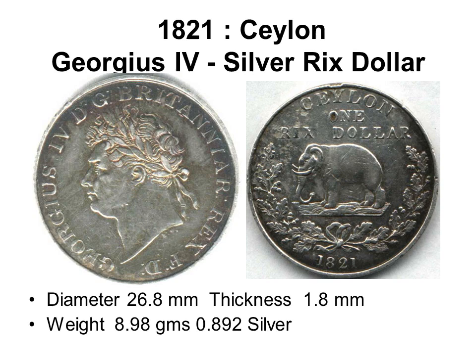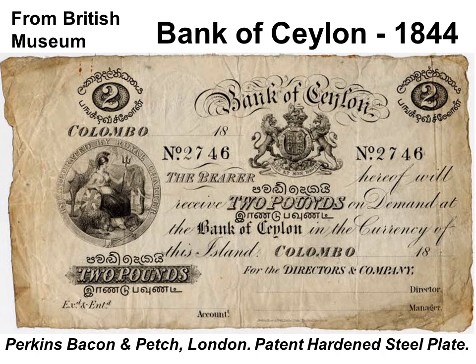An 1821 silver Reichsdollar coin of King George IV, of which 400,000 were minted, was the last coin issued with the name Ceylon till 1870, as in 1825 British sterling was adopted as legal tender. The coins also circulated in Cape Town.